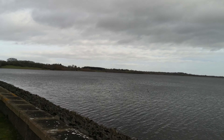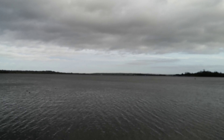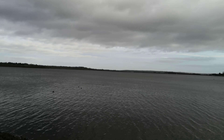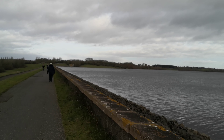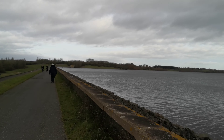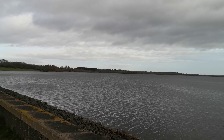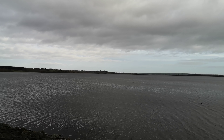So this is called Draycott Water, and it's near a place called Dunchurch, near Rugby in the United Kingdom. And you get joggers, you get walkers, you get birdwatchers, you get all sorts going around here. And it's a lovely, lovely place to be.